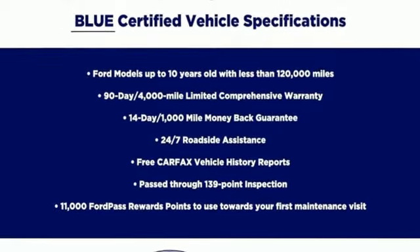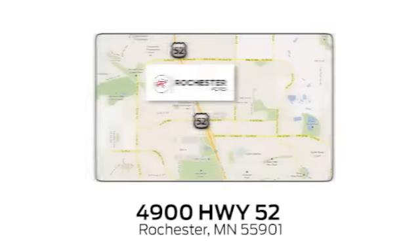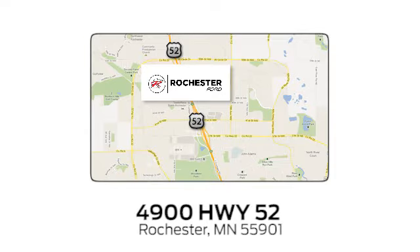The time is now — see it for yourself today. Experience the difference at Rochester Ford. We're conveniently located between 41st Street and 55th Street Northwest on Highway 52 in Rochester, Minnesota.